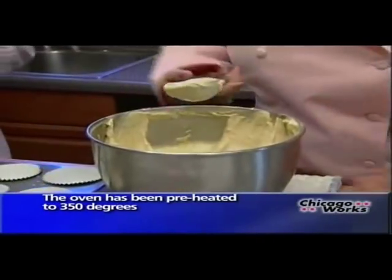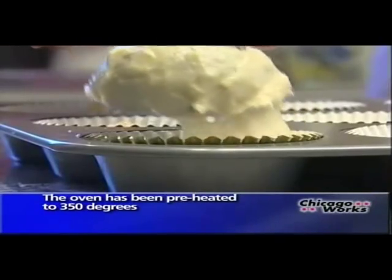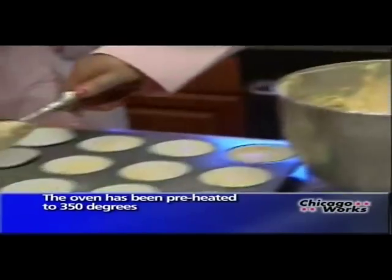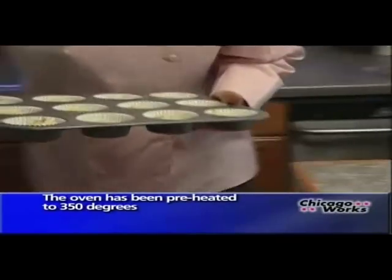Lori has a no-fail trick with her piping sleeve that makes filling the muffin cups a breeze. An ice cream scoop ensures that the same amount of batter goes into each cup. All right, you make quick work of that. Thank you. All right, let's get these cooking.